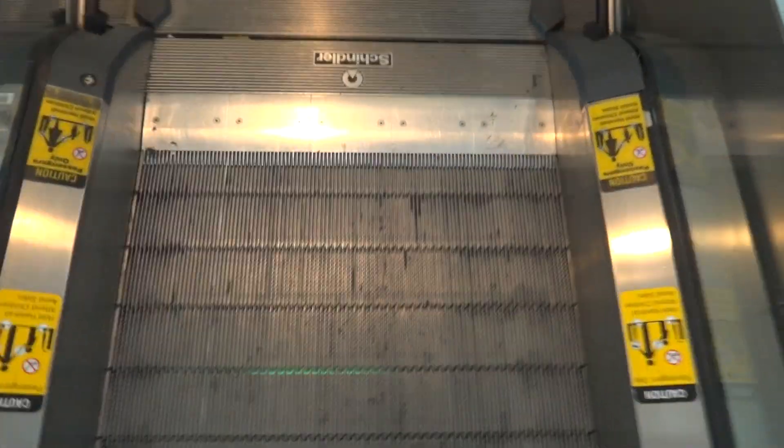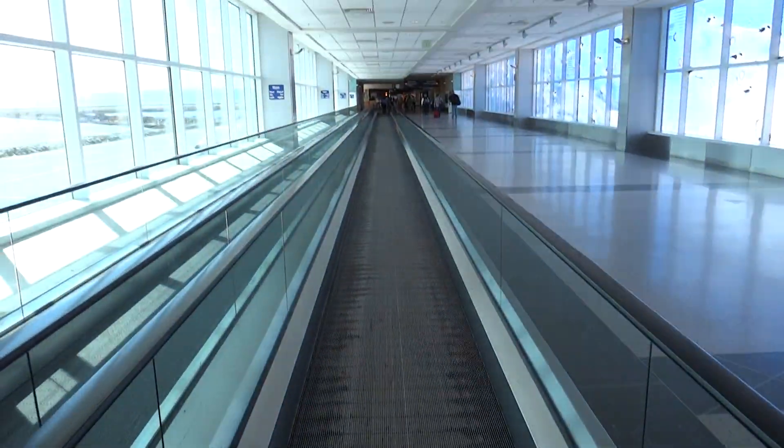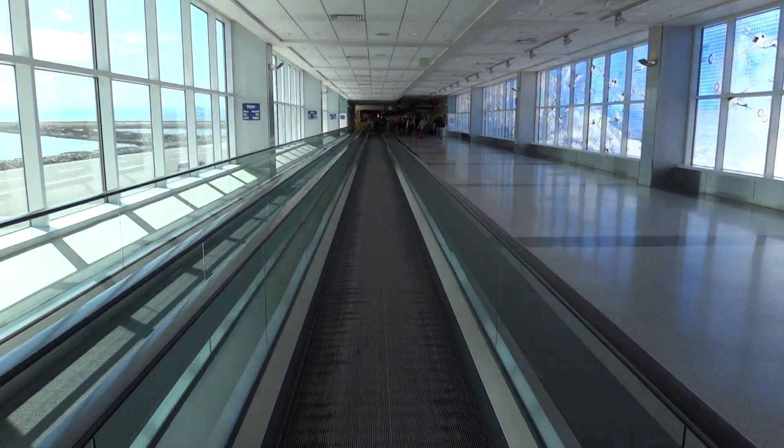If you haven't received a boarding pass for your flight, or if you will require pre-board assistance, please proceed to any customer service center and we'll be happy to assist you. This is pretty cool. Our boarding process will begin with our pre-board customers, which consist of our unaccompanied minors and anyone else holding a pre-board authorization sleeve.